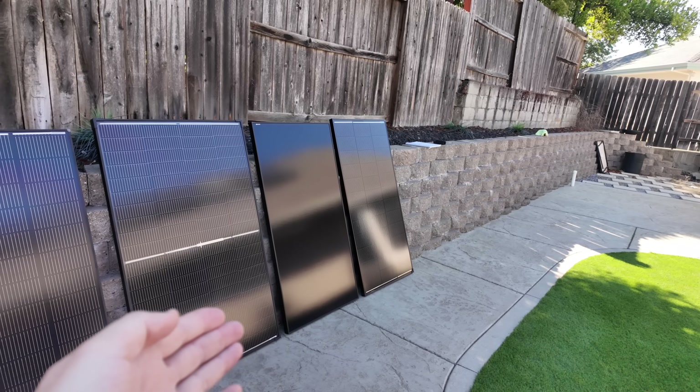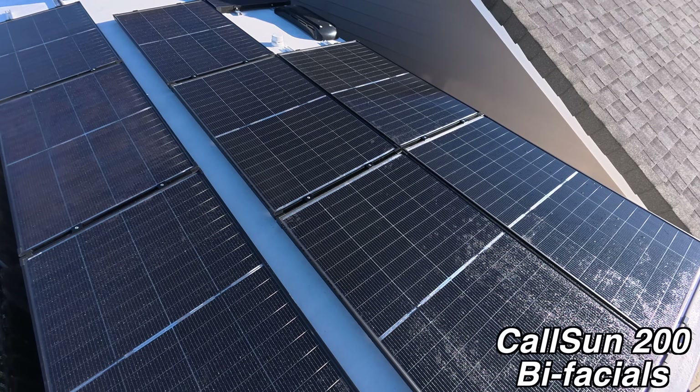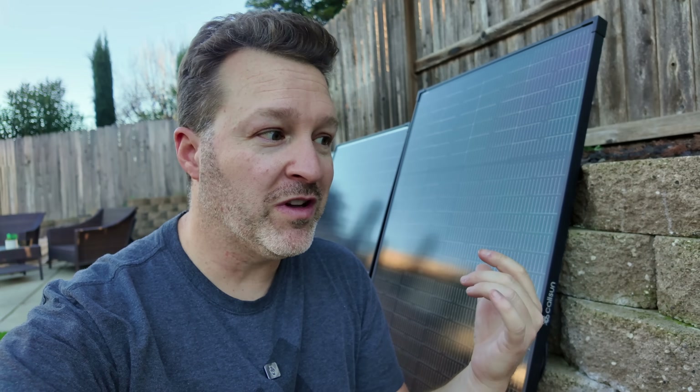If you're new here, a while back I did a test with five 200 watt solar panels trying to find the best one — I bought all of these myself. This included the Renergy Shadow Flux, the Bougerv RV bifacial, the Call Sun 200 watt bifacial, and a couple others. After doing several rounds of testing, the bifacial from Call Sun actually won by a decent margin. I thought the Renergy panel was going to be the one I'd use for my RV, but the Call Sun performed a lot better.